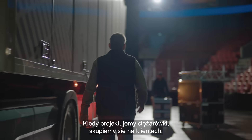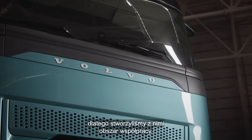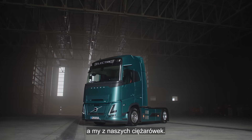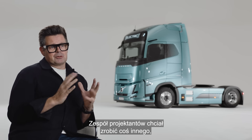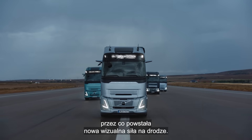When we designed the trucks, our customers are in our focus. Therefore, we created this customer partnership area where they can feel proud of their brand and we can also feel proud of our trucks. The design team wanted to really do something different, which created a new visual strength on the road.